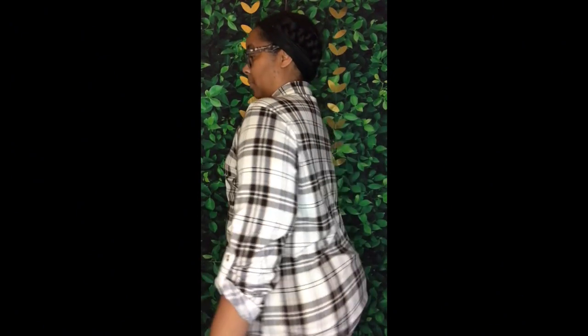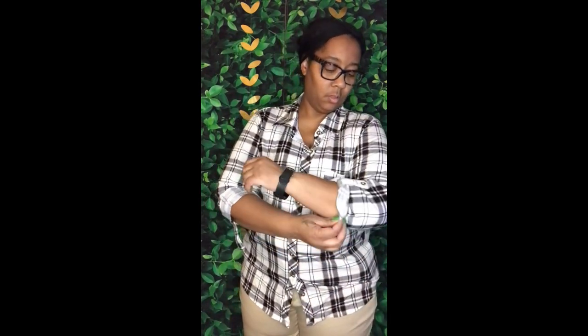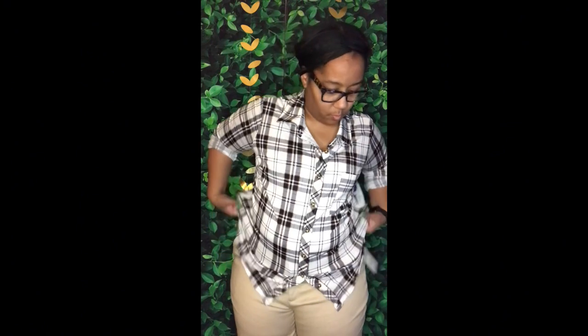And to all my bougie girls — there's nothing wrong with shopping at Family Dollar because they have some really nice clothes. So I like it. I did buy a sweater too — I'm not sure what I did with it — but this is shirt one.